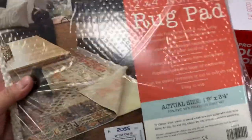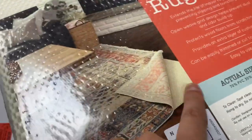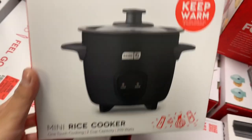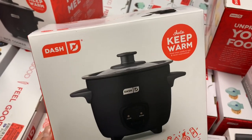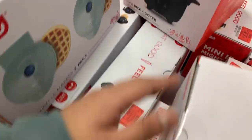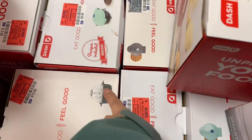I'm gonna get a rug pad because my rug keeps moving. And then I needed a rice cooker — look at this rice cooker from Dash! But which box do you think looks better? This part is dented right here. They got a waffle maker and egg maker too.